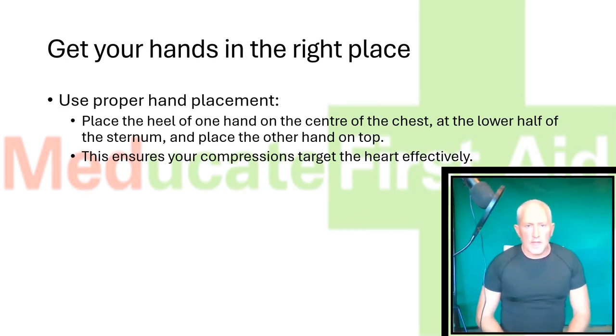Get your hands in the right place. Use proper hand placement — place the heel of one hand on the centre of the chest at the lower half of the sternum, and place the other hand on top. This ensures your compressions target the heart effectively.